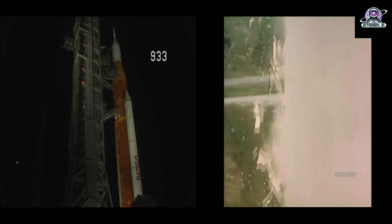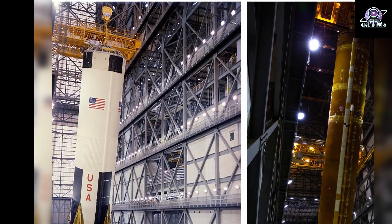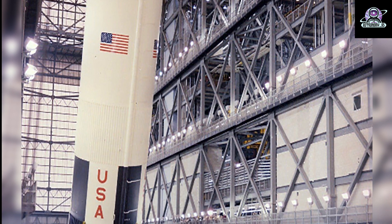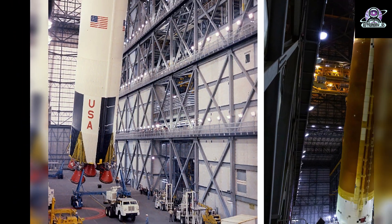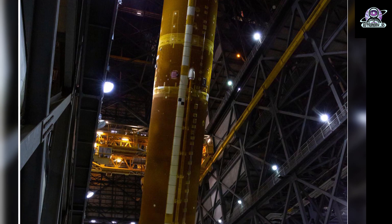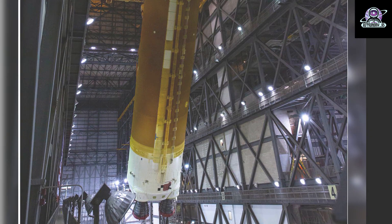The Saturn V rocket led America's journey to the moon, but Space Launch System will have the capability to take humankind to the moon and farther than ever before. On the left, the first stage of the Saturn V rocket is lifted to get stacked on the mobile launch platform inside NASA's Kennedy Space Center Vehicle Assembly Building in Florida. On the right is the NASA Space Launch System rocket's core stage, lifted to get attached between the twin solid rocket boosters for the upcoming Artemis I mission. The core stage and boosters are in place on top of the mobile launcher inside the iconic Vehicle Assembly Building, the same place the Saturn V rocket was assembled for launch.